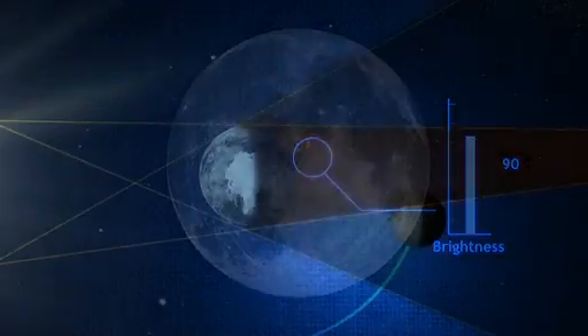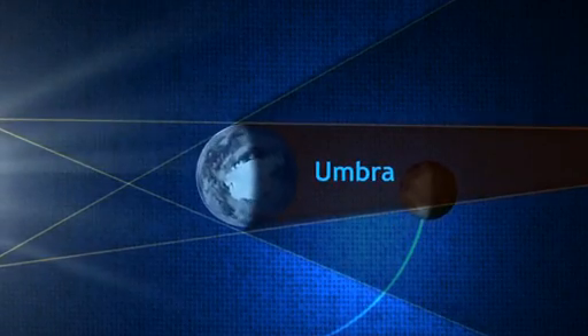As the Moon continues along its path, however, it enters what's called the umbra, where all direct light from the Sun is blocked.